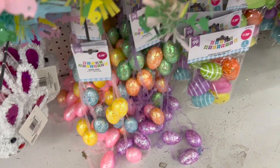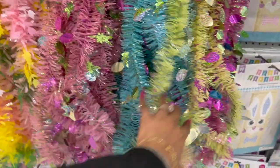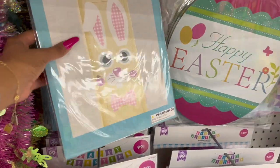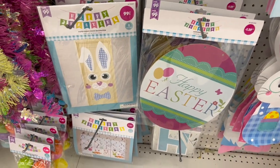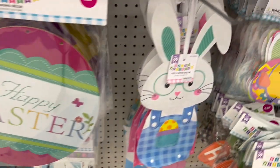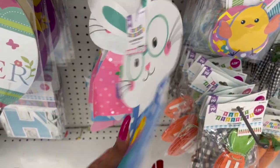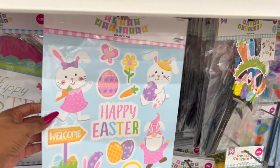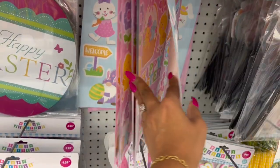Tinsel decor in pink, white, and blue for 99 cents. Garland for $1.29. Hanging egg ornaments for $1.29. More tinsel for 99 cents. Bunny door decorations for $1.29. Hanging swirl decor for $1.29. Felt jointed decor for 99 cents — cute, you can pull the little legs down. Window clings for 99 cents — cute gnomie one and happy Easter styles.